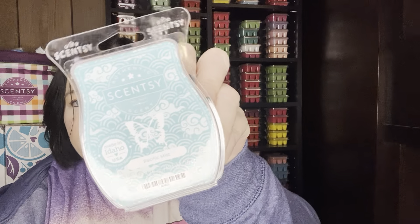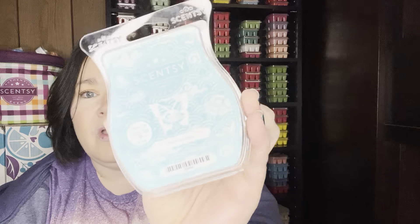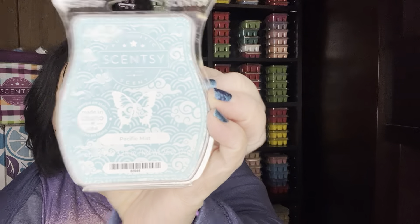It is a light scent in the clam. It could maybe need another month to cure to get a bit stronger performance. I really like how this clamshell looks because the butterfly kind of blends in with all the clouds — it's blue and white and cloudy, super cute. Again, that's Pacific Mist, which will be the June scent of the month, available June 1st for release.